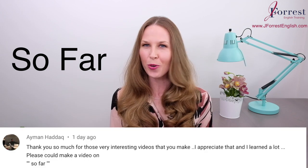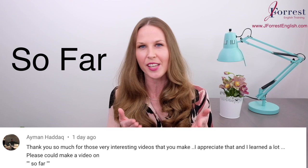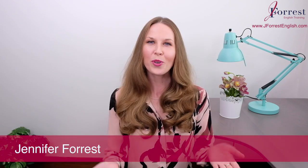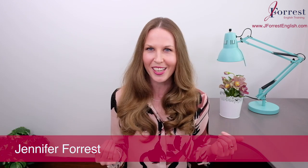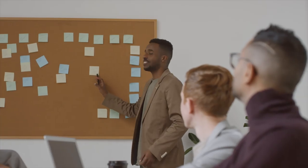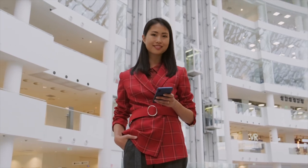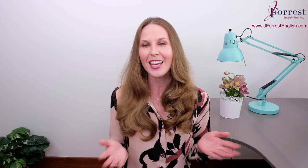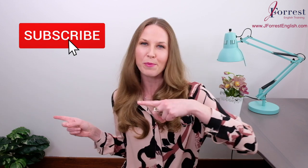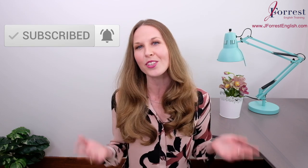Welcome to this video. Today you're going to learn how to use 'so far.' This is a question that a student submitted, and it's a great expression to have in your vocabulary. I'm Jennifer from jforestenglish.com, and this channel is dedicated to helping you feel confident speaking English in public, so you can take your career and your life to the next level. Before we go any further, make sure you subscribe and hit that bell icon so you're notified every time I post a new lesson.